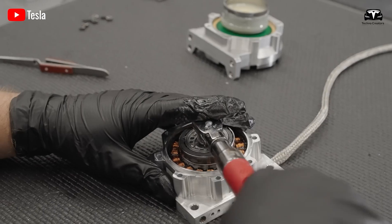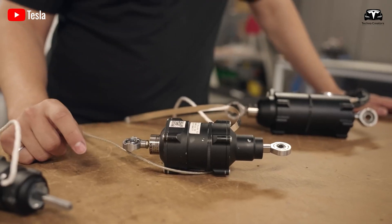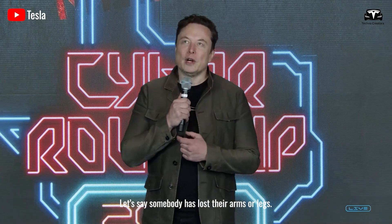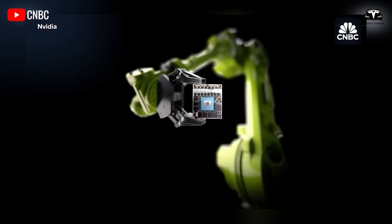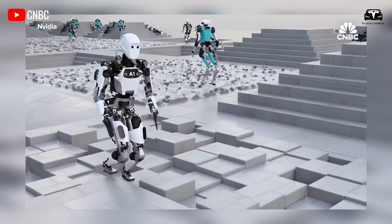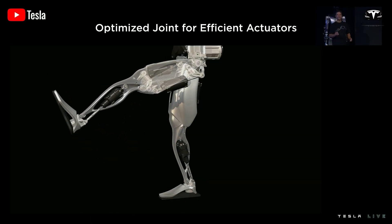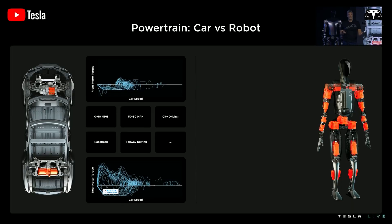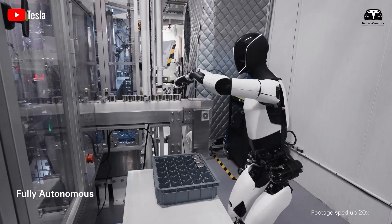Elon Musk and the Optimus engineering team have confirmed a major update to enhance the robot's mobility speed, with one major hardware revision expected to be done by end of this year. This suggests Tesla is working on an upgraded version or significant hardware redesign for the Tesla Optimus humanoid robot, including its exoskeleton, actuators, joints, sensors, and battery — all critical components that contribute to Optimus' mobility speed.